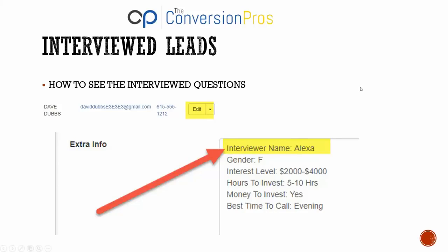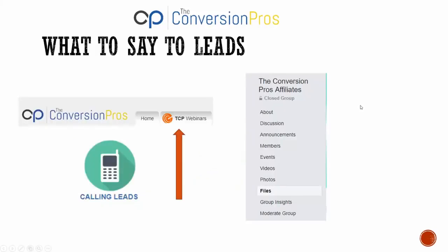What to say to a lead: in the back office we have a webinar section — look for the icon called 'Calling Leads' at the very top. We have videos on how to call leads, how to leave voicemails, and how to text leads. Also, in our Facebook group, click on the Files tab — we have scripts written out on exactly what to say to your leads so you can learn immediately what to say when you call them.